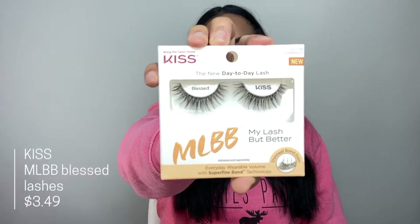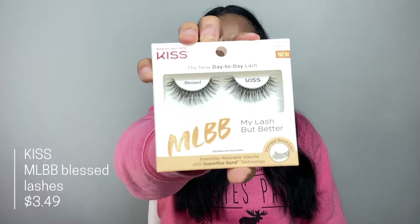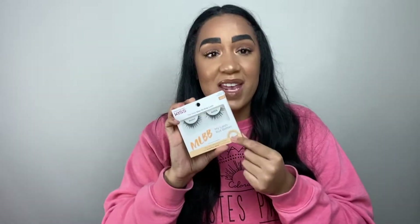Then I got the Kiss My Lash But Better lashes. They look so wispy, fun, and lengthy — I'd never seen these from Kiss before. They supposedly have the thinnest band ever, so I'm excited to see what that's all about.